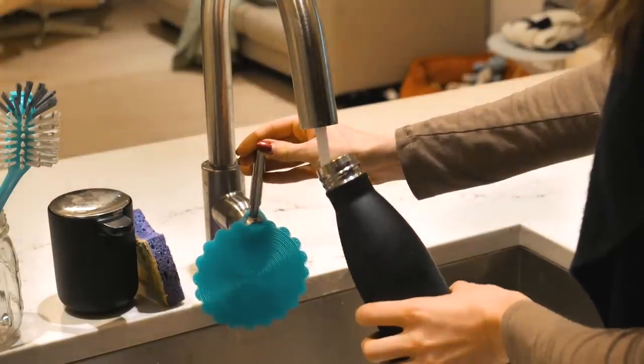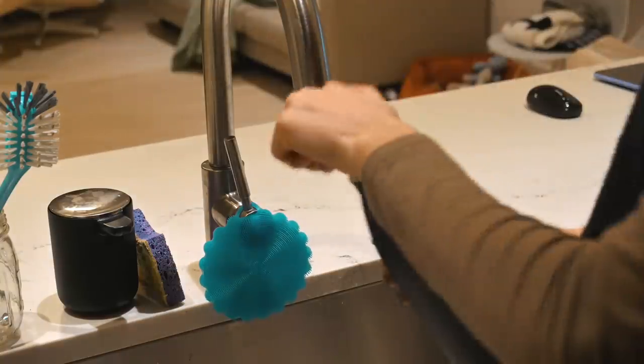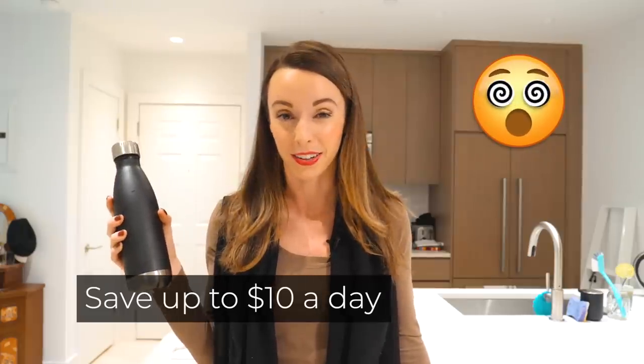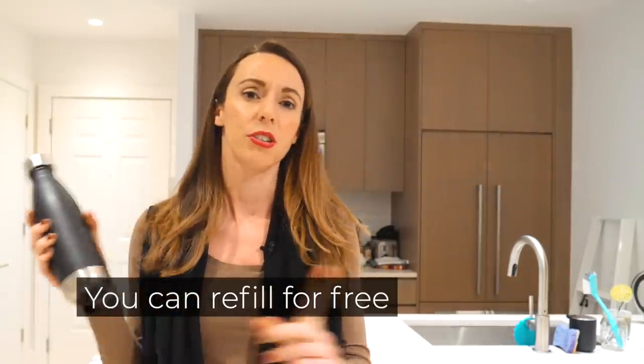Instead of buying bottled water, bring your own reusable water bottle. New York City tap water is completely safe to drink and is actually some of the best tap water in the U.S. By carrying a bottle you'll save around $10 a day — they charge $3 to $4 per bottle here. Starbucks and many restaurants are happy to fill it up for free.